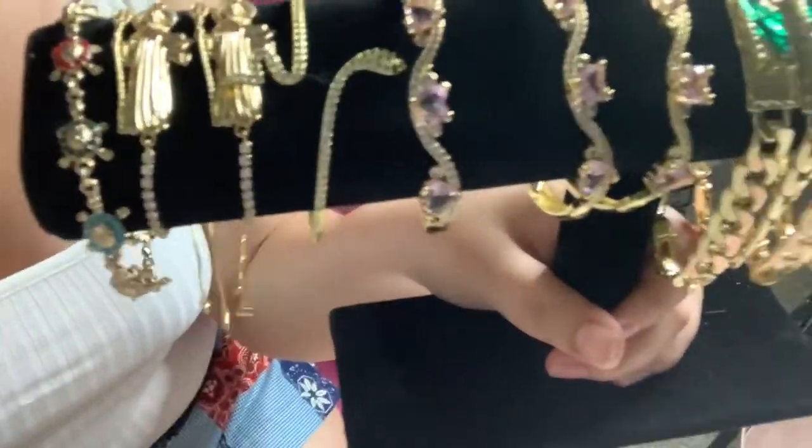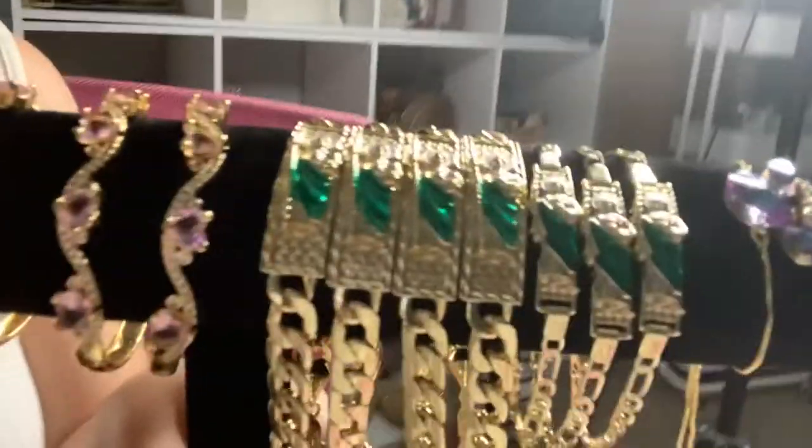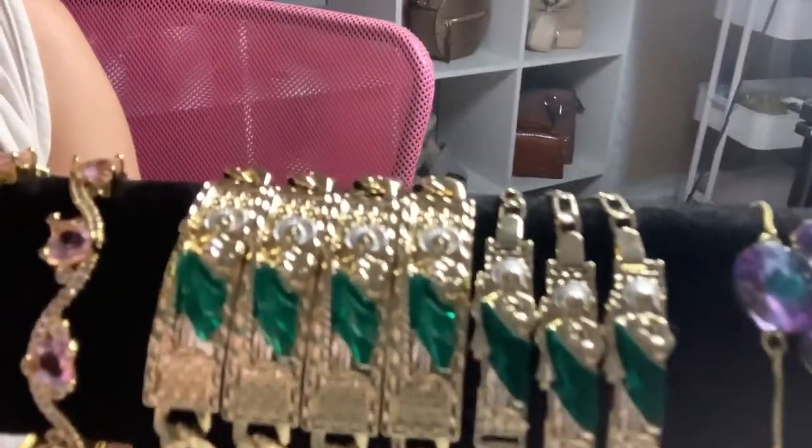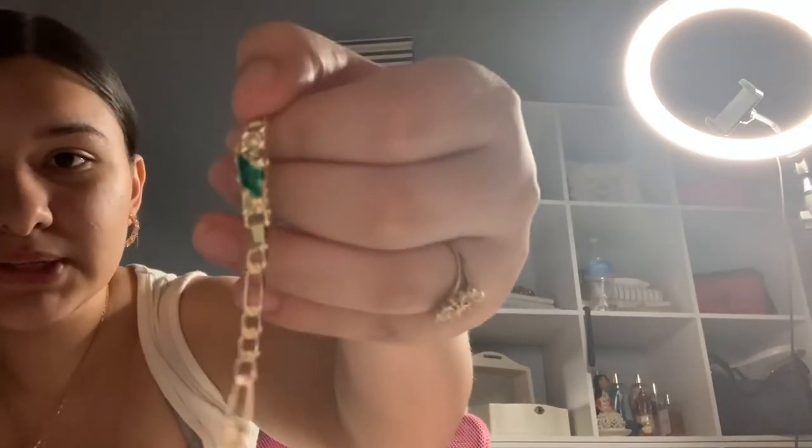For bracelets, I have a little turtle one, a San Judas one, a little pink bracelet with an evil eye at the bottom, and San Judas esclavas — one for moms and then little baby ones that are so tiny but cute. I also have a Mini Mouse or Mickey Mouse one.